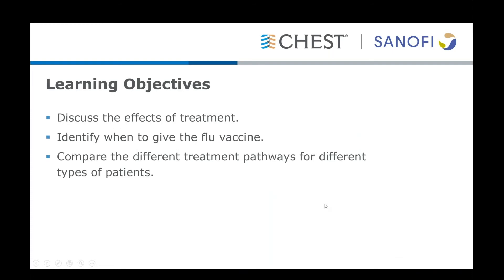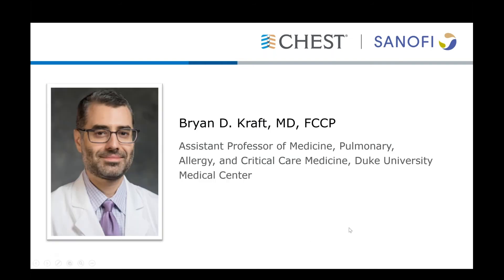Today we will be discussing the effects of flu treatment and identifying when to give the flu vaccine. We will also be comparing different treatments for different patients. I will now turn the presentation over to Dr. Kraft.